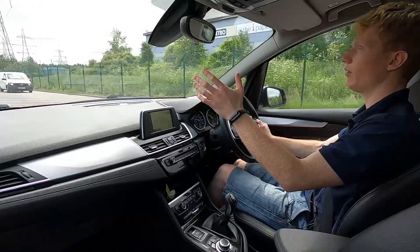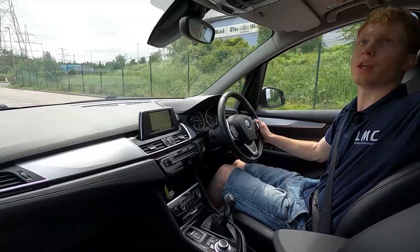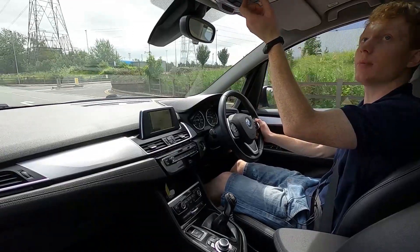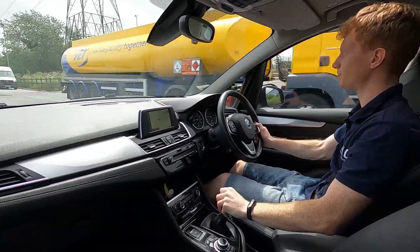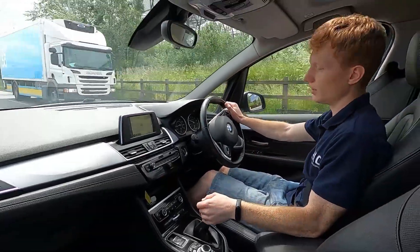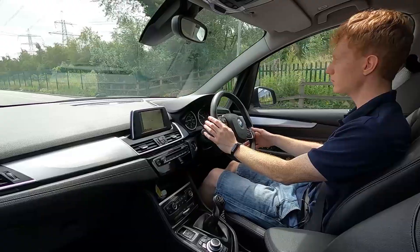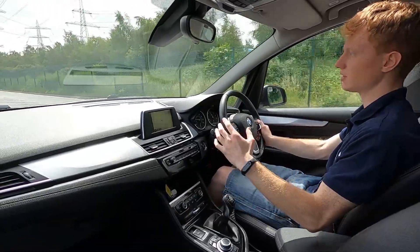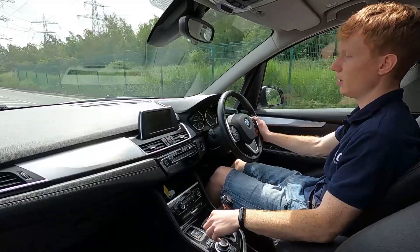Being quite high up, you get good visibility out on the road, and having that panoramic roof lets a lot more light into the cabin — it also opens up, which is lovely when it's sunny outside. Going over bumps is very comfortable with a nice smooth ride; it's a lovely car to drive.